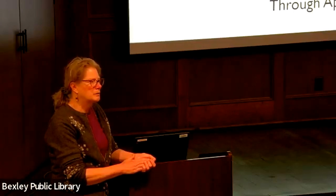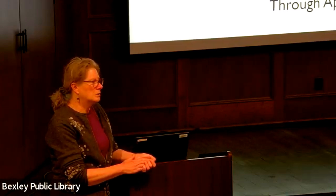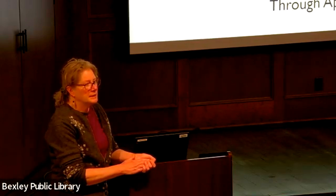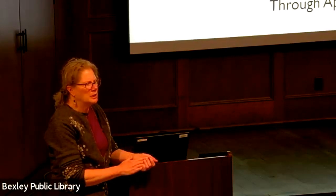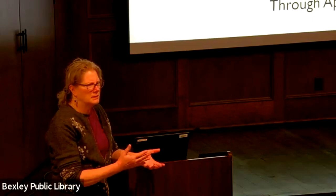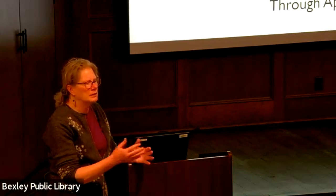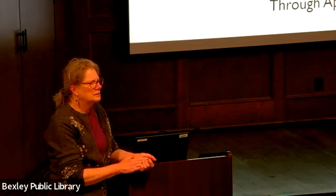Ann Lowe pieces are few and far between because she really pretty much did one-of-a-kind debutante or wedding dresses and gala gowns, so there just aren't that many out there. The fact that we got one is pretty amazing. We're trying to build up more of those things that are gaping holes in the collection. When I came in 20 years ago we didn't have much menswear, so we've added some menswear to close that gap too.